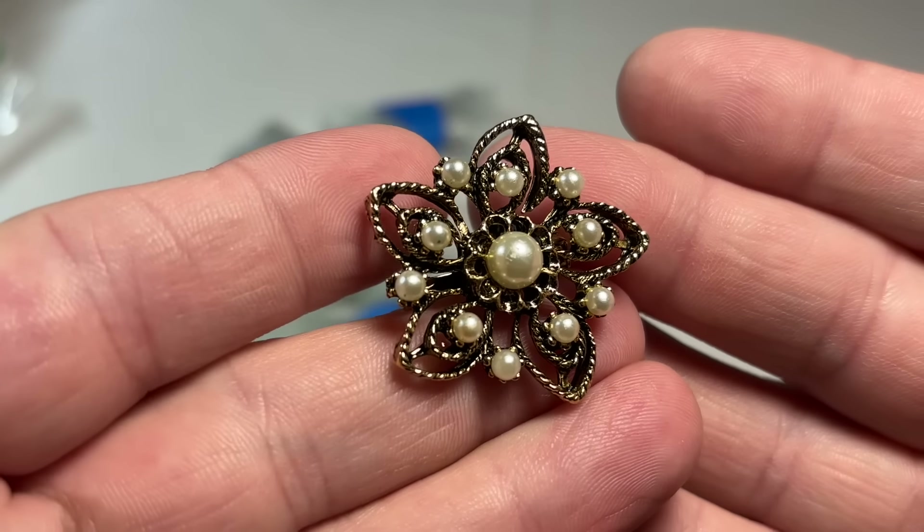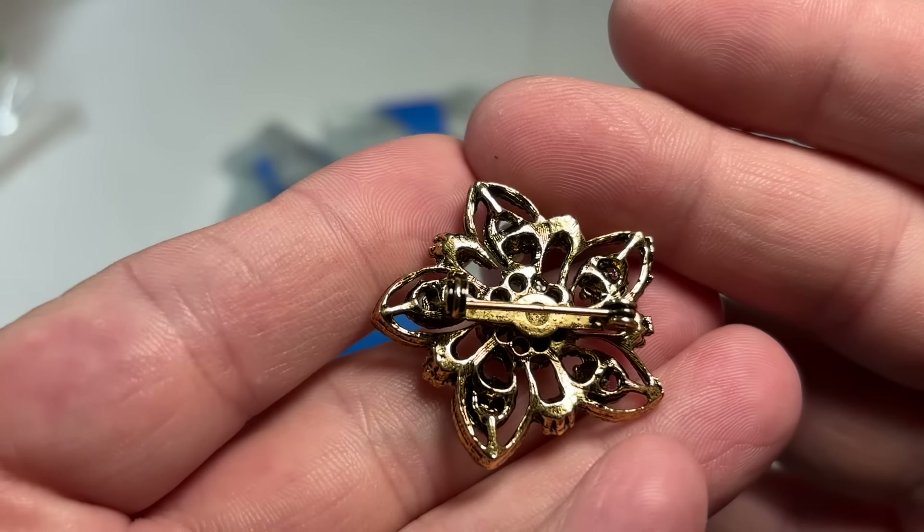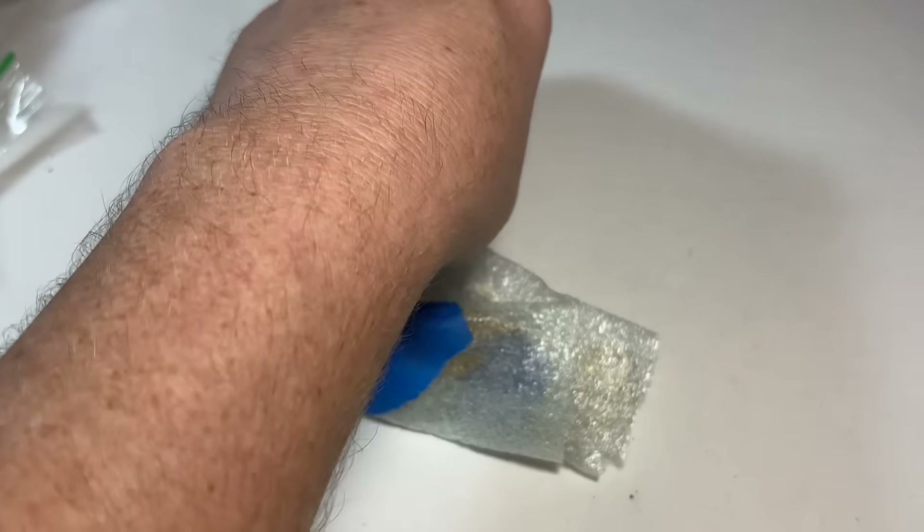Oh, that's pretty — a little brassy tone with faux pearl. Kind of looks like a Florenta, but it's not signed. It's okay.